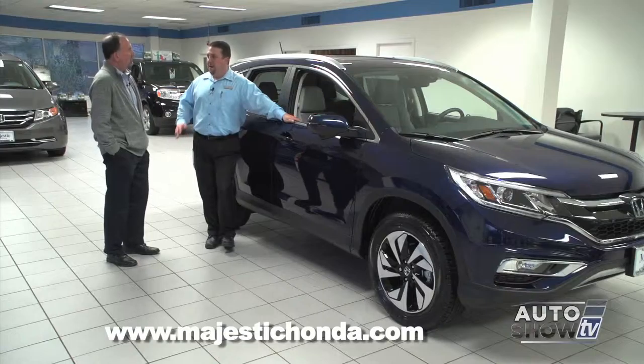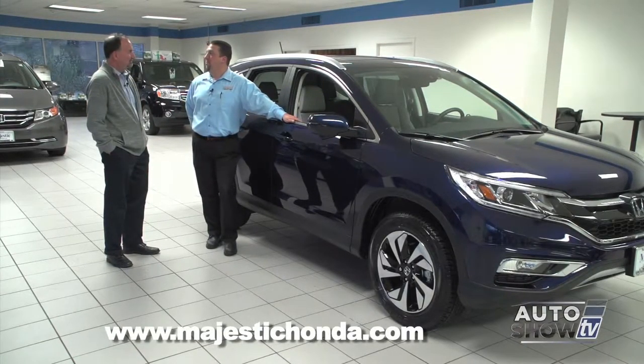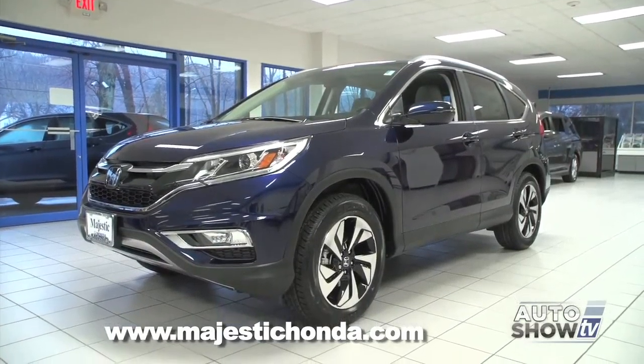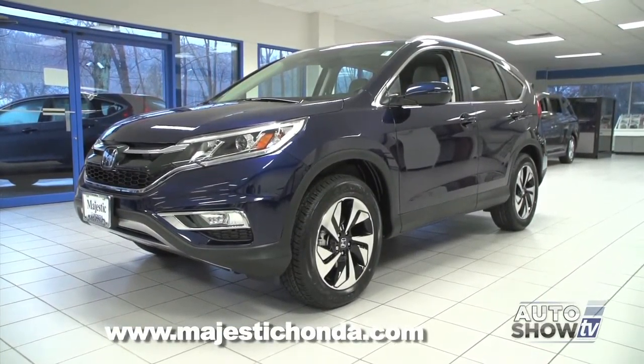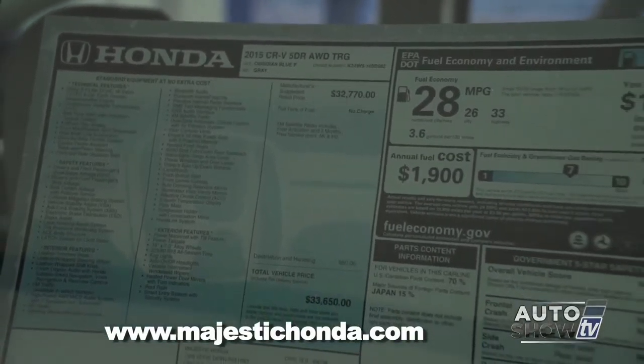In terms of gas mileage, you get a few miles per gallon bump over the 2014 model. The average city/highway is around 28 miles per gallon, which is amazing for a vehicle this size with all-wheel drive. Taking a peek at the sticker, 33 highway is excellent.